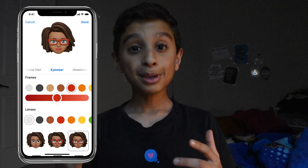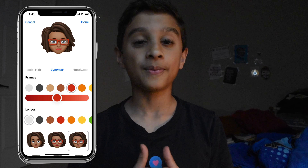With Memoji, you can create an Animoji for yourself, which is pretty cool. While we're on the topic of augmented reality, let's talk about all the improvements it got in iOS 12.